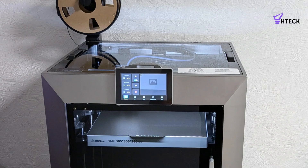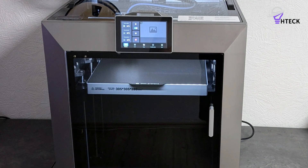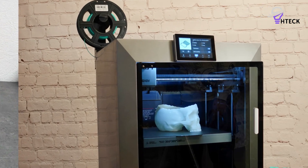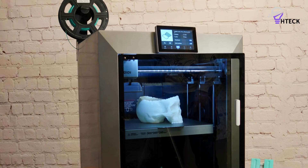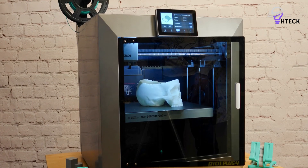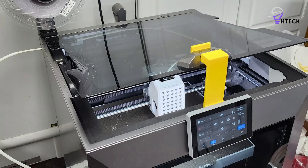The machine's user experience is equally solid. The slicer software may not be the most stylishly designed, but it is intuitive, powerful, and well-optimized for the printer's capabilities. Combined with the responsive touchscreen interface, filament sensors, and robust slicing options, the workflow is reliable and business-ready.